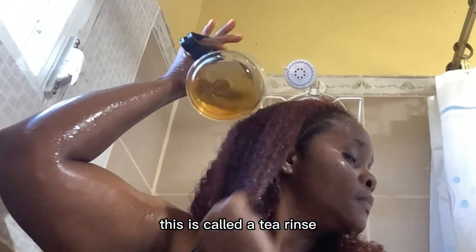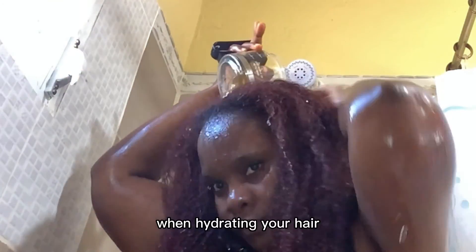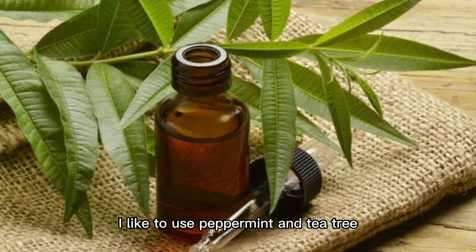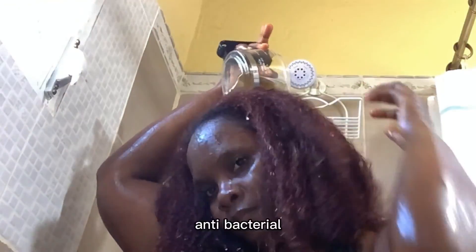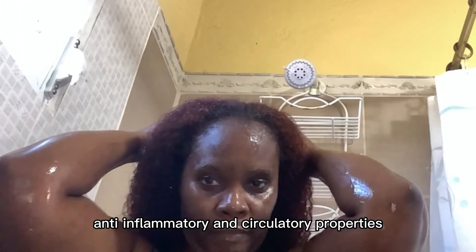Instead of using plain water in your spray bottle when hydrating your hair, add green tea and some essential oil of your choice. I like to use peppermint essential oil and tea tree essential oil for their antimicrobial, antibacterial, anti-inflammatory, and circulatory properties.